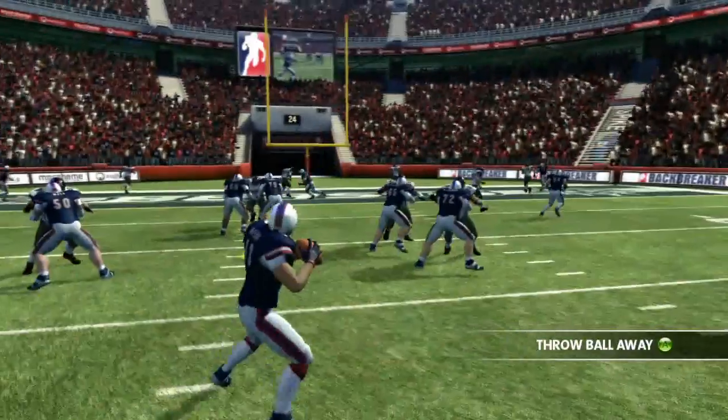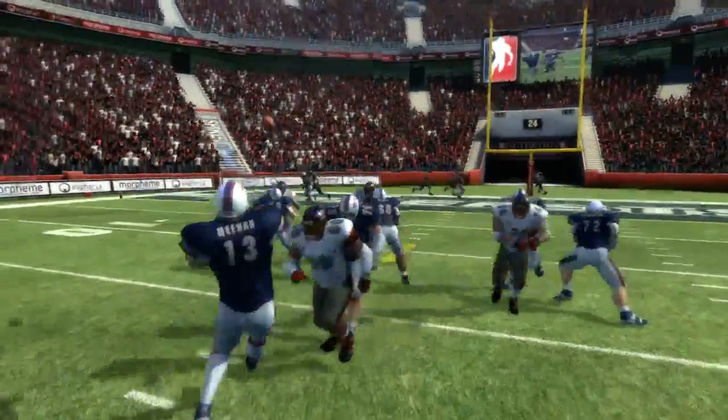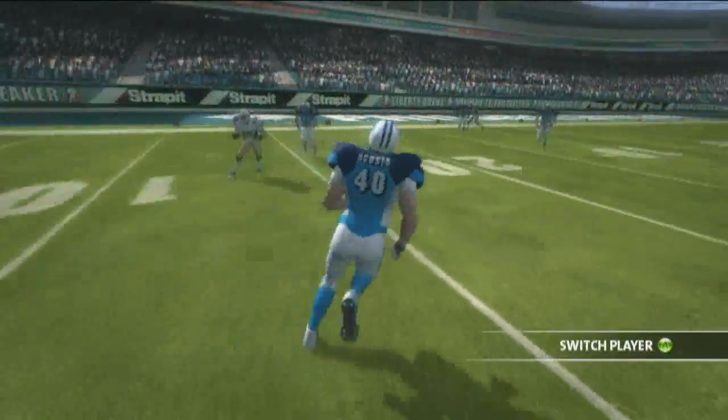You want to scramble, you want to throw the ball away, you want to make that quick pass. You wouldn't get that if the camera's up so high. You wouldn't have the emotional attachment to it because you're not down on the field.